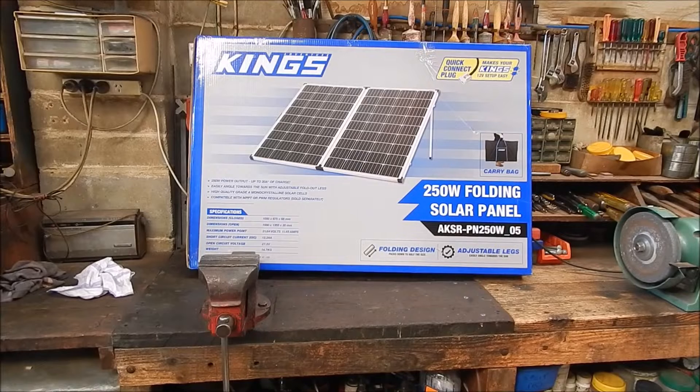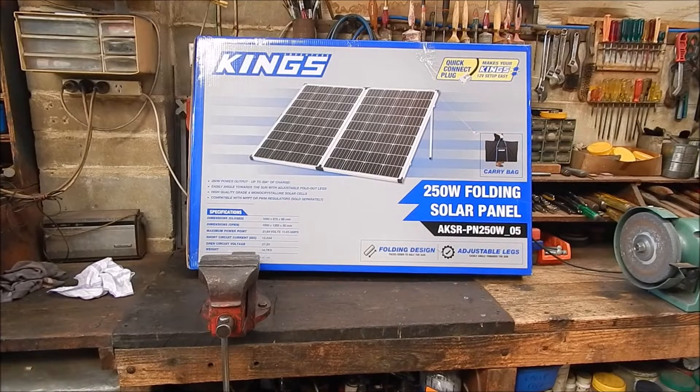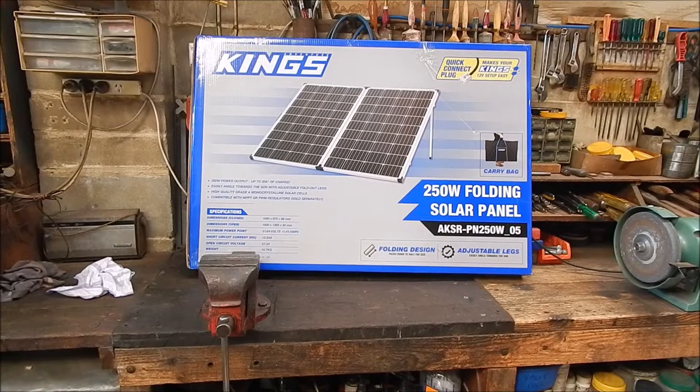She'd had other folding panels, roll-out panels, and they apparently were hopeless. She got this and just thought it was so good. She was getting 185 watts out of hers on an average day. So we'll see what this one does. I've got it outside and it's early in the morning — we'll see how she goes.